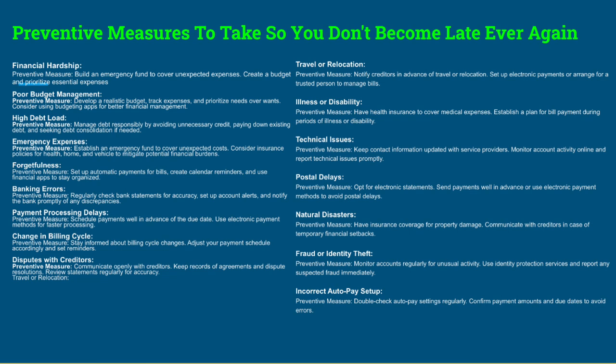For fraud or identity theft: monitor accounts regularly for unusual activity and use identity protection services — we provide that here at Pinnacle. Know your credit like the back of your hand; look at your credit every day — your credit is a mirror, a reflection of your financial responsibility. Become OCD about your credit. For incorrect auto-pay setup: double-check your auto-pay settings and regularly confirm payment amounts and due dates to avoid errors.